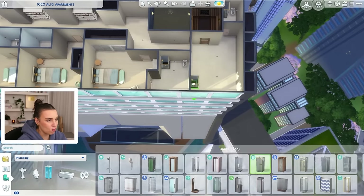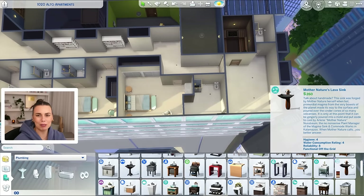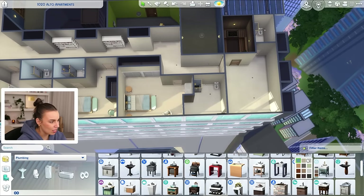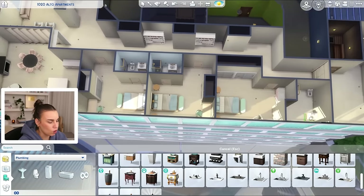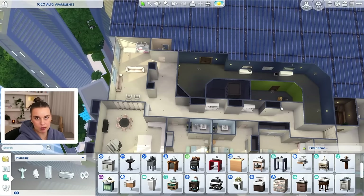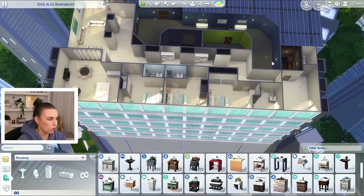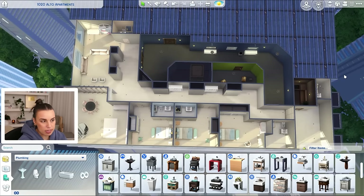Then we'll get a nice shower — maybe this one from The Sims 4 For Rent. Then a basin. The Growing Together one's quite good because it does have options with gold hardware, which I think is very Pinterest. Perhaps we should go for that. And then obviously some of these bathrooms might have a bathtub, but we'll place that when we get to it. And that's basically the general idea for our floor plan.